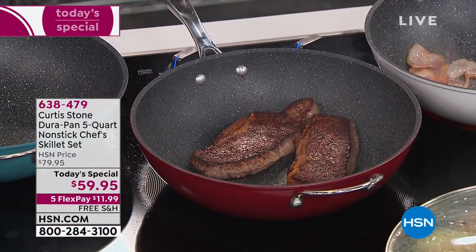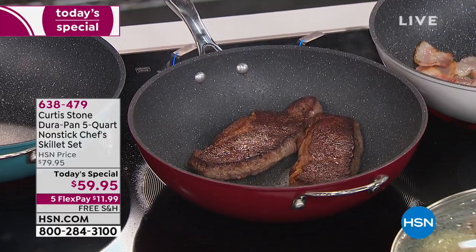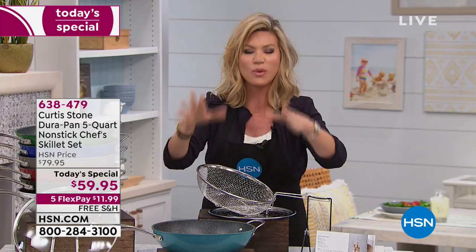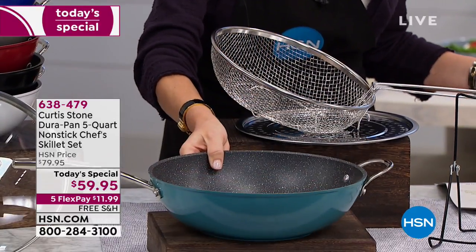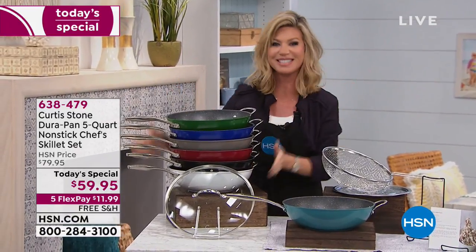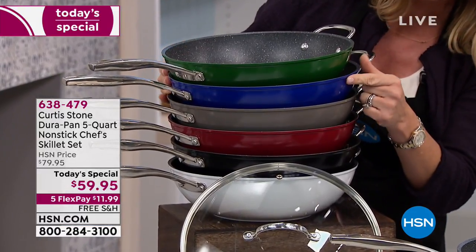You can do steaks, you can do your pastas, you can fry in this. I'm going to show you how everything stacks together — you just choose your color. It's a five-quart capacity, so you're looking at everything you love in a skillet and a five-quart all-in-one with the DuraPan coating. Right in front here, we've got that beautiful turquoise shade. Up here, we've got the gorgeous green.